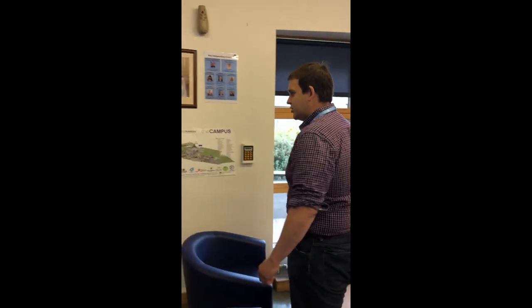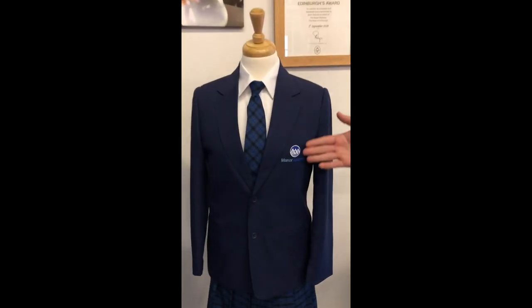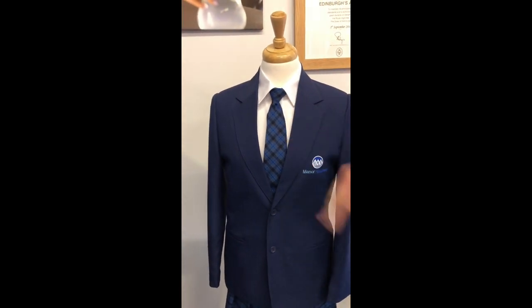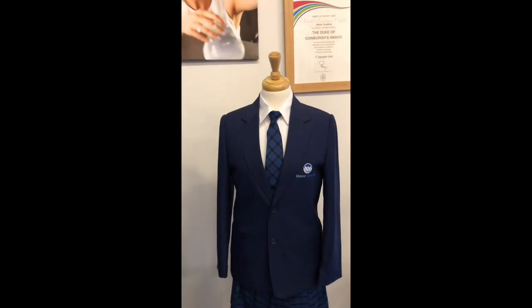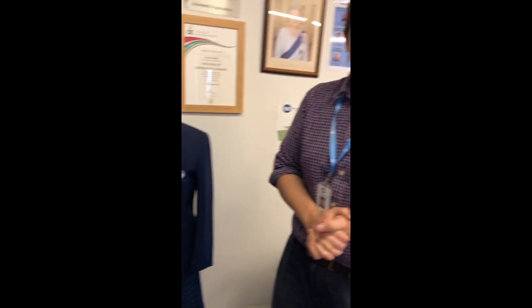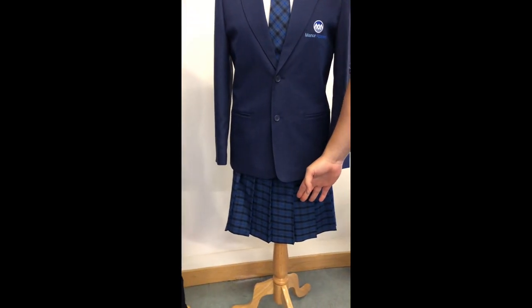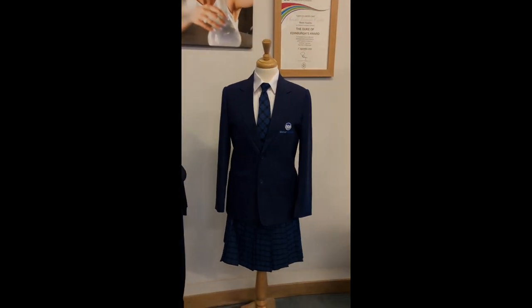So this is our school uniform. Everyone needs the blazer which has got the Manor Academy badge on it. We've got a tie which is clip-on and has a tartan effect. You need to wear a white shirt and then black trousers, which have to be tailored trousers — they cannot be leggings — or the Manor Academy school skirt. Underneath the skirt you could wear black opaque tights or black socks.